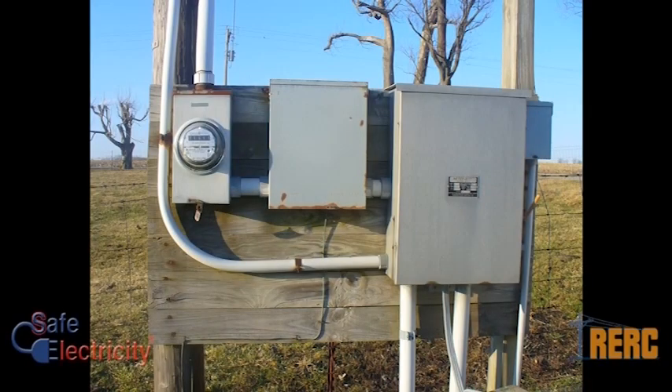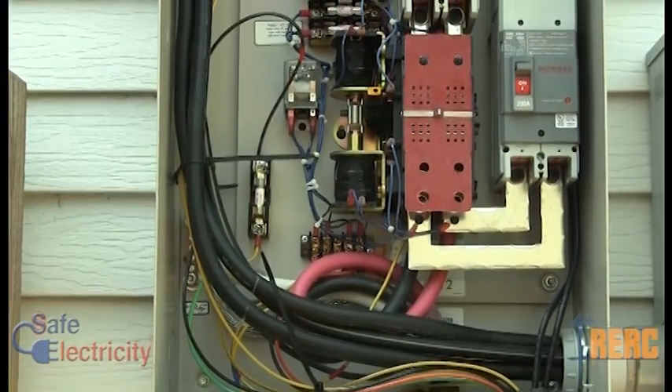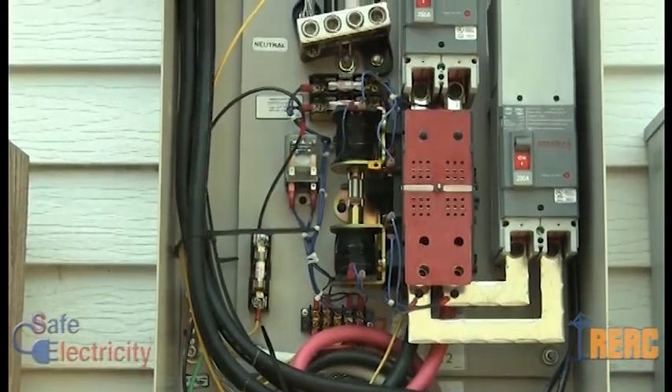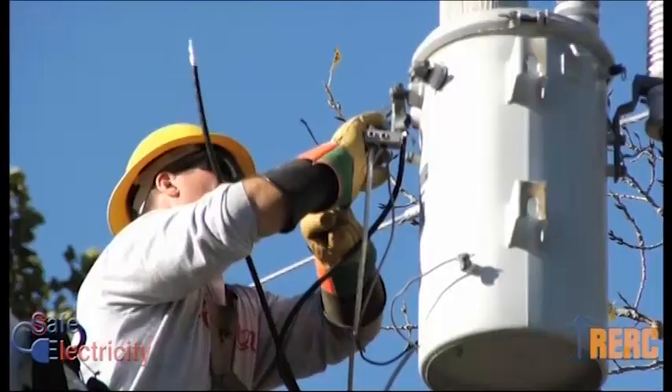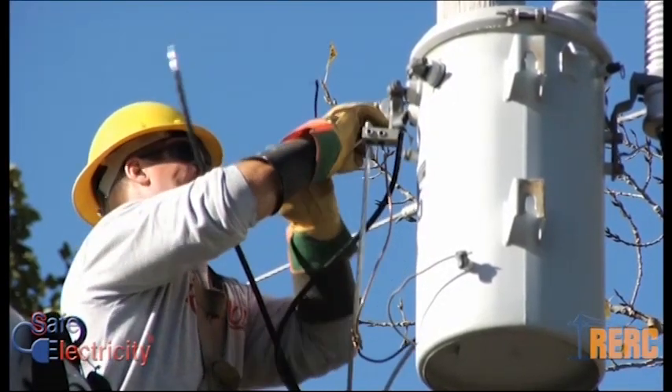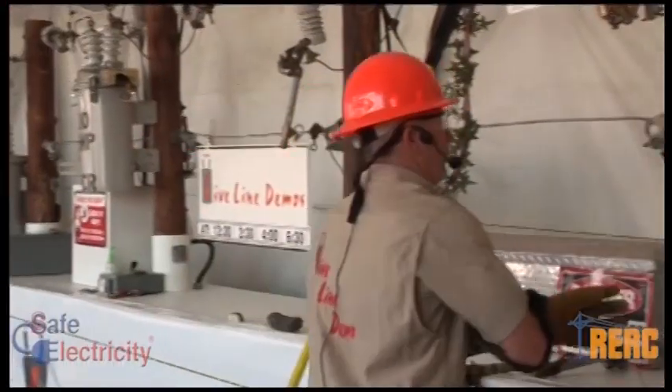When you don't use a transfer switch, you can send electricity produced by your standby generator back the same way it came into your home. There is nothing to prevent electricity produced by your generator from being boosted or stepped up to thousands of volts by the transformer, which is demonstrated here.